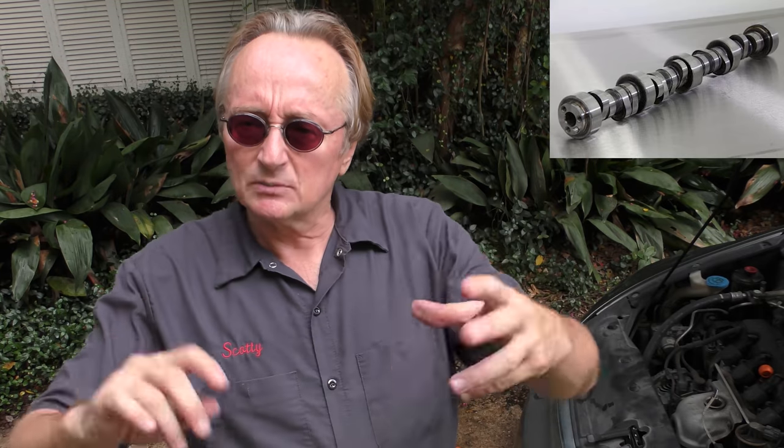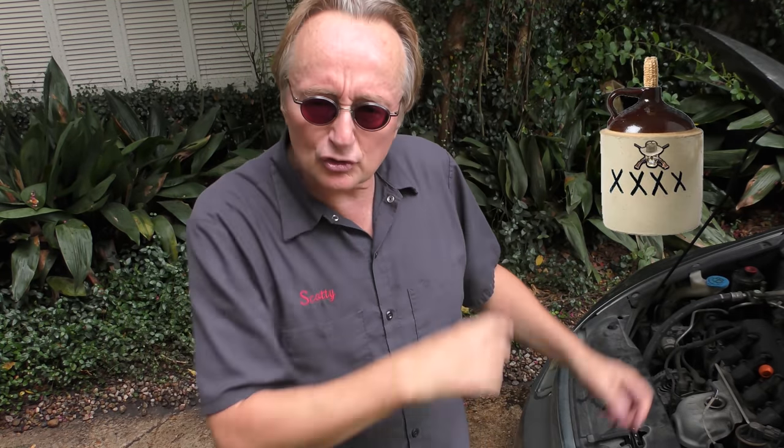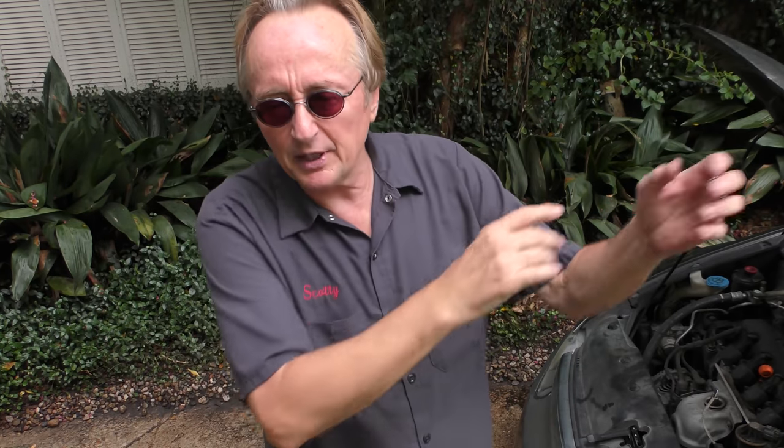If you stick in a heavier weight oil thinking it might burn a little bit less, it's going to wear the cams and bearings out faster. Oil is relatively cheap — you can keep adding oil. When the cam goes out you've got to rebuild the engine, and if you've got an old clunker you're not going to spend thousands rebuilding it. So it's better to keep the original oil weight. If it burns oil, add it — keep a jug in your trunk. They've got those 5-quart jugs with screw tops now; use some of it, put it back, and you've got plenty of oil. Do not put a heavy oil in it.